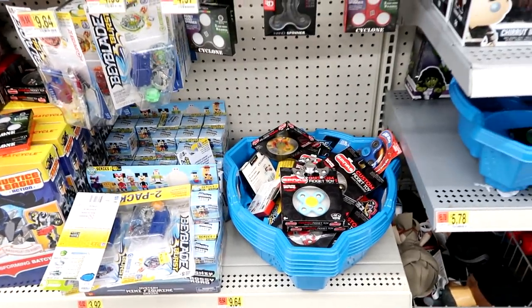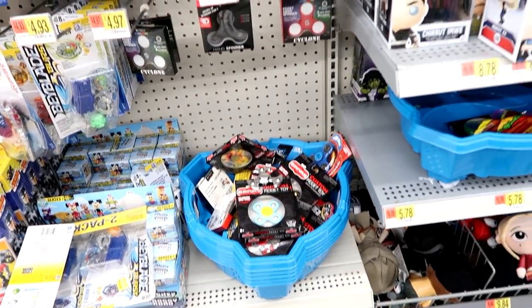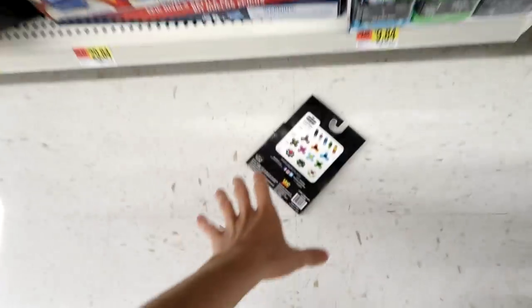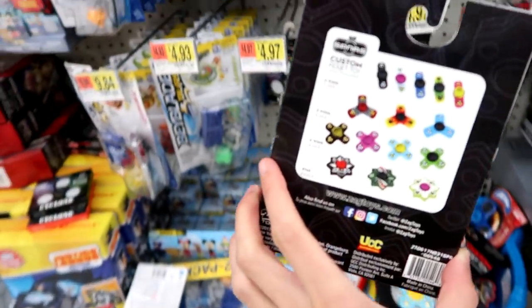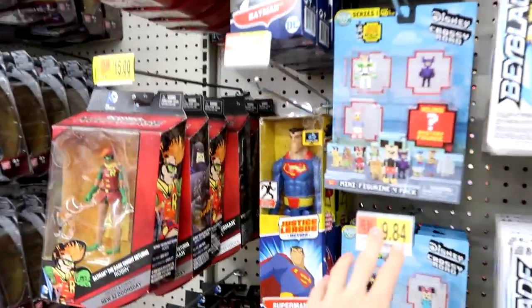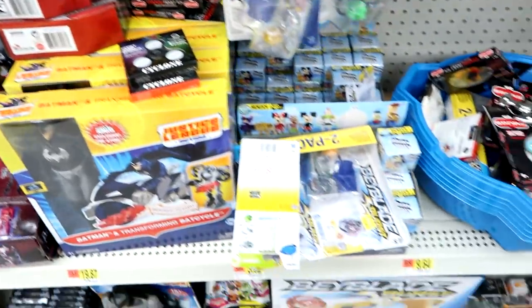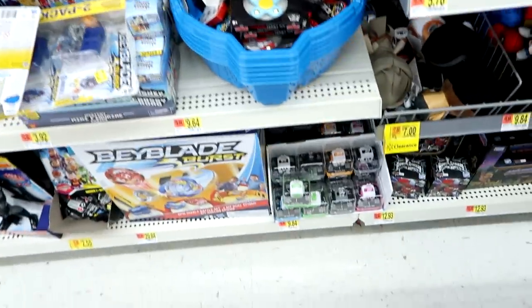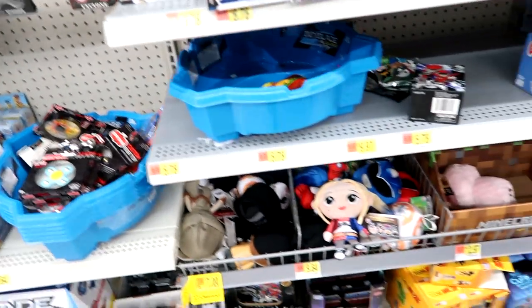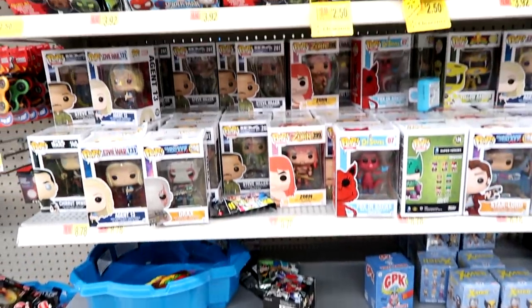Some fidget spinners — we're going to grab some of these for a video. Look at all those cool ones! And then here's some Crossy Road, and lots of blind packs. There's some fidget cubes. And here's the Funko section — all the same, it appears.